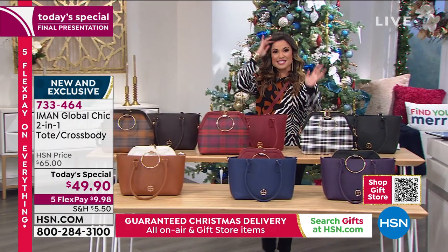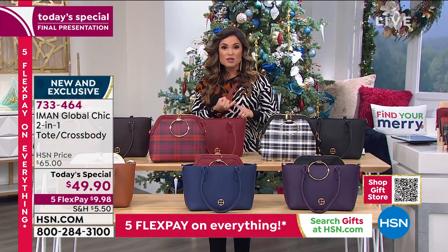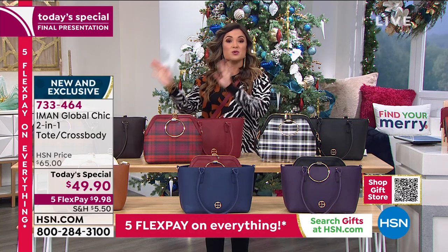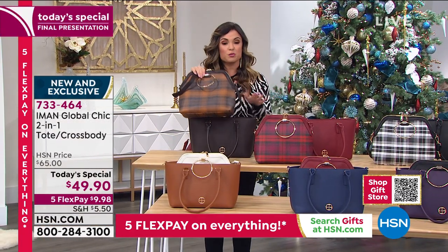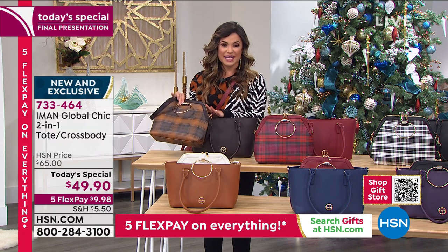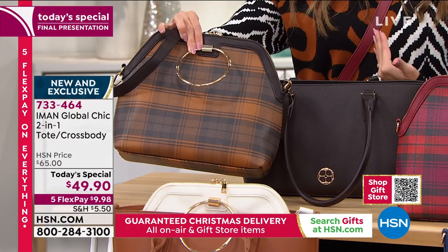When you check out, you can say that it's a gift. There's a little box you check — we'll take the price off the packaging. You can do a gift note, and we are going to guarantee you at no extra charge it is going to get there in time. So if you want the chocolate, I will tell you now, this will be your last call. Not only is it the final presentation, this has been most popular all day. So it's your last opportunity to pick it up in that chocolate. I love that combo, clearly, as you can see with my great sweater.